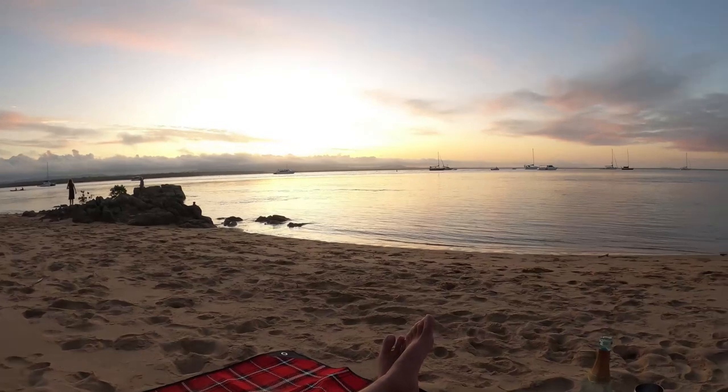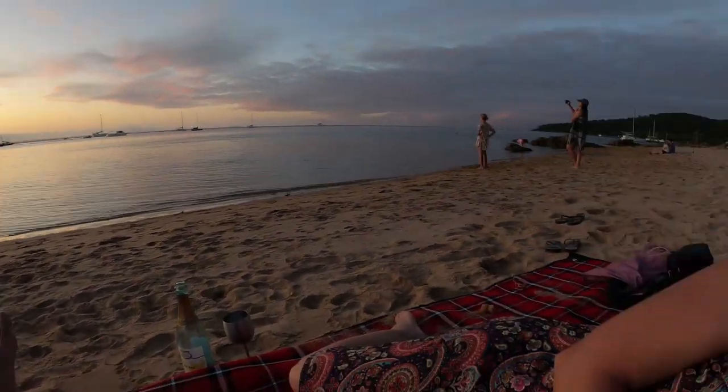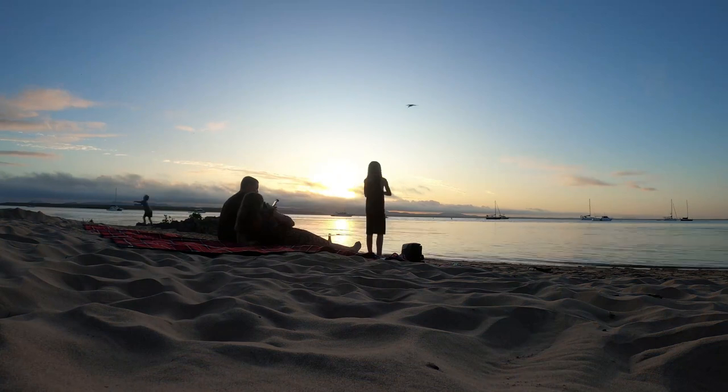Sadly I think we're getting let down a little bit with the sunset. Clouds are not playing ball. Oh well, had a pretty good day I think. I really have had a great day. You cooked for me. And I can't complain. We're just not going to get the epic 1770 sunset sadly.